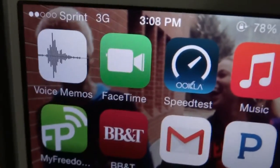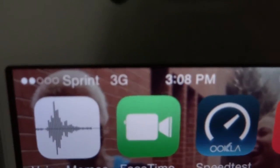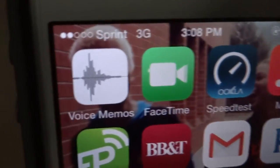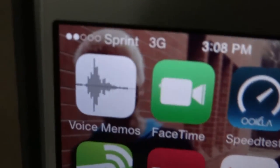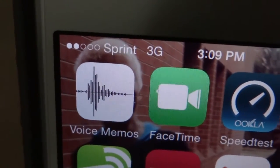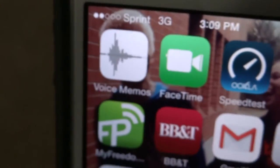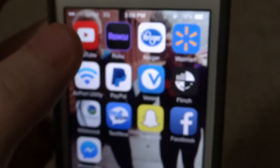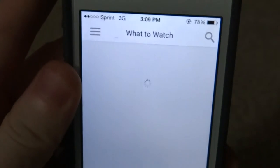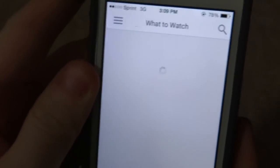I am able to FaceTime, but I only have 500 megabytes of data, so it's not really ideal to use it extensively. On the top of the screen you can see I have 2 out of 5 bars, only 2 bars. And I still get pretty good YouTube rendering — YouTube video runs pretty smoothly on the application.